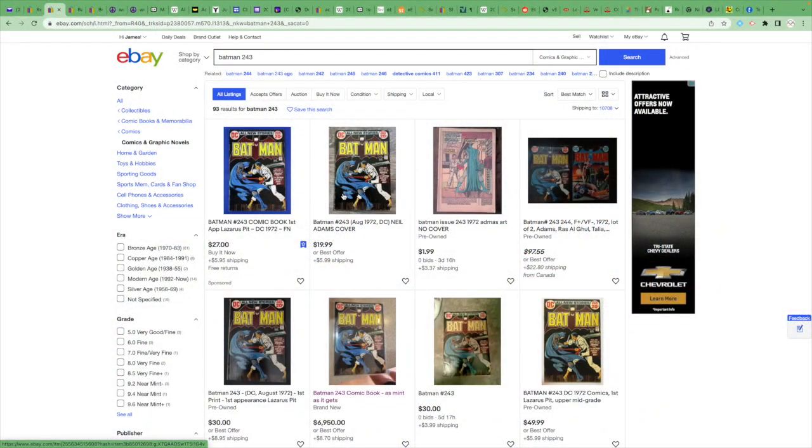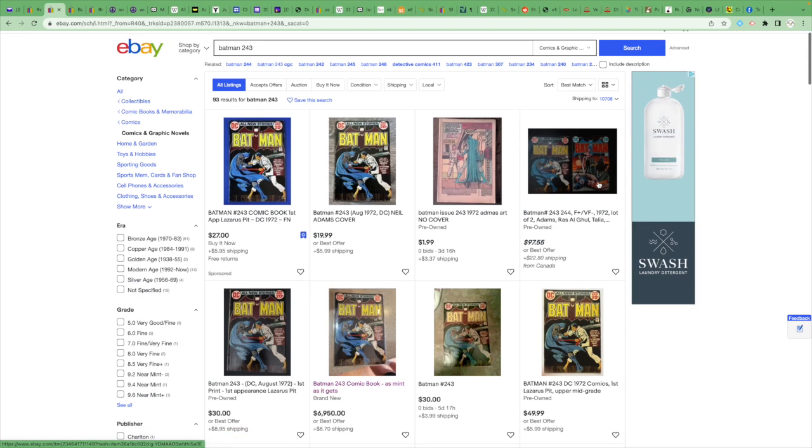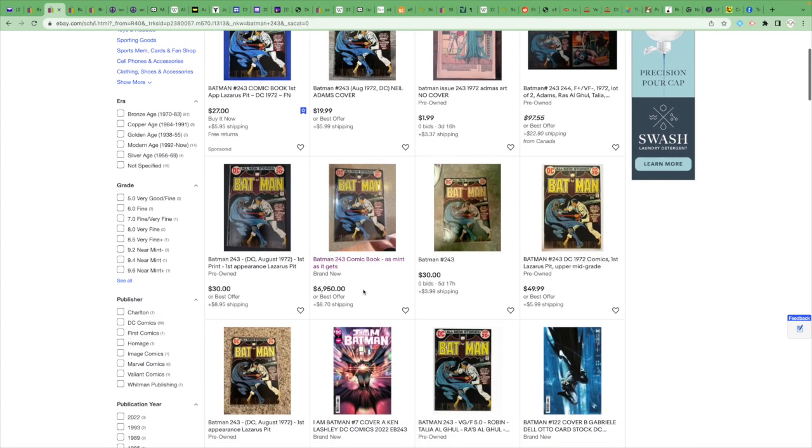I did a quick search for the book I saw on Facebook, which is Batman 243. We see a fine copy buy-it-now for $27, another for $19, a coverless copy for $2, and in conjunction with Batman 244 for $97 and $30. Then there's one listed at $6,950. That seems maybe a bit high — but it does say it's as mint as it gets.